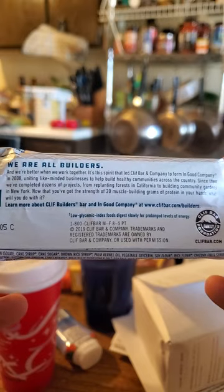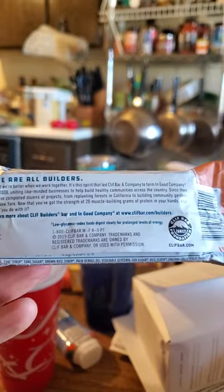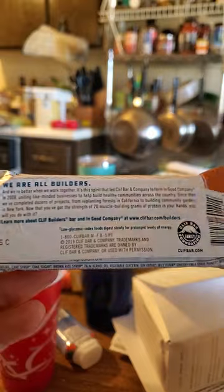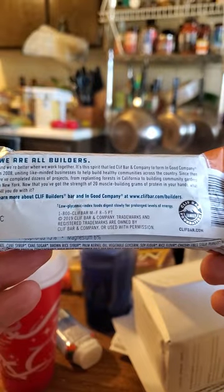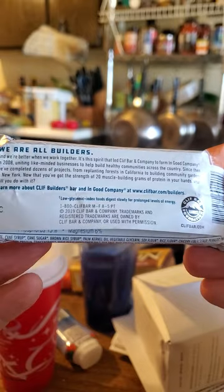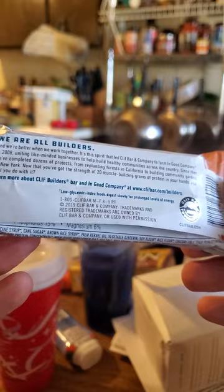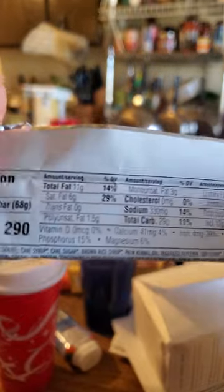They've completed dozens of projects with their foundation — from replanting forests in California to building community gardens in New York. You can learn more at cliffbuildersbar.com/builders. That's something to do with the charity stuff.